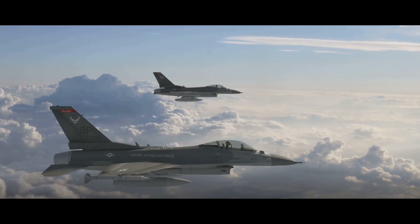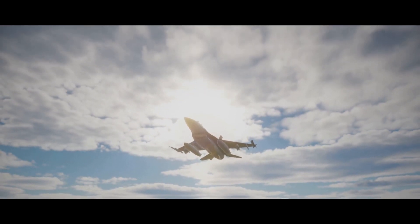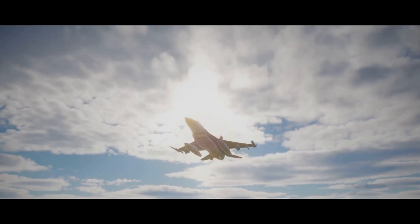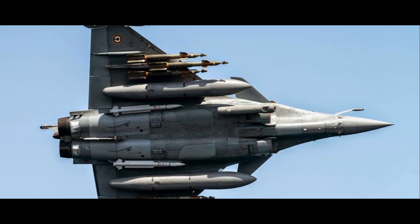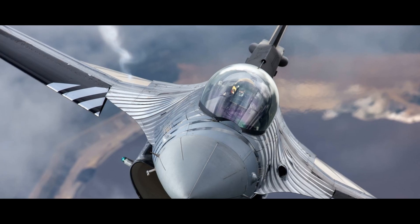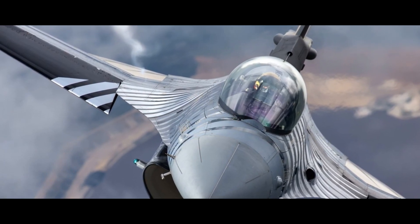Two modern marvels of aviation — but how do they stack up against each other? The Rafale, a twin-engine canard delta-wing multi-role fighter, and the F-16 Fighting Falcon, a single-engine supersonic multi-role fighter, both have unique attributes designed for specific missions. In terms of air superiority, the Rafale holds a slight edge — its active electronically scanned array radar can track multiple targets at once, making it a formidable opponent in aerial combat.